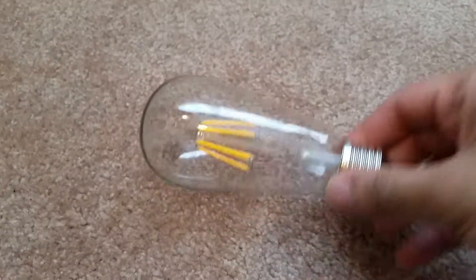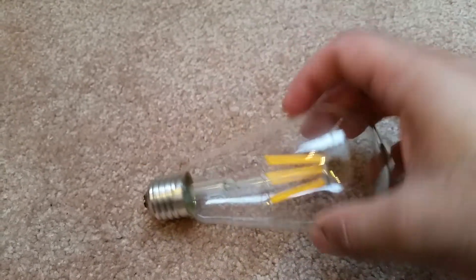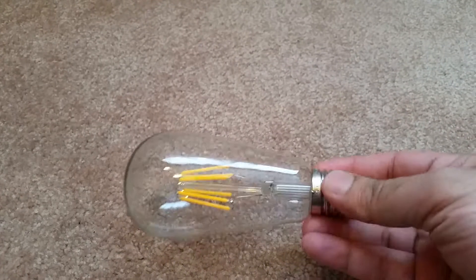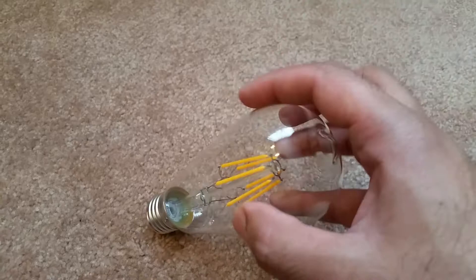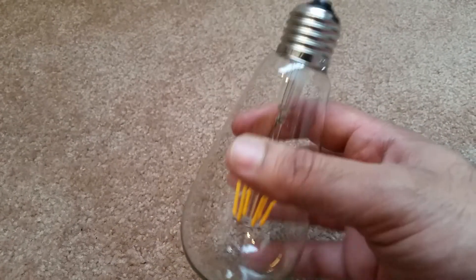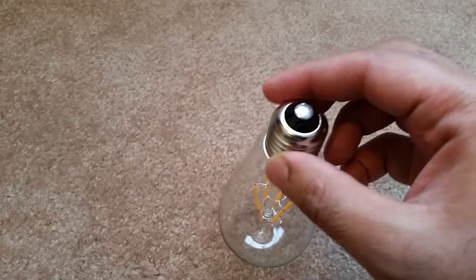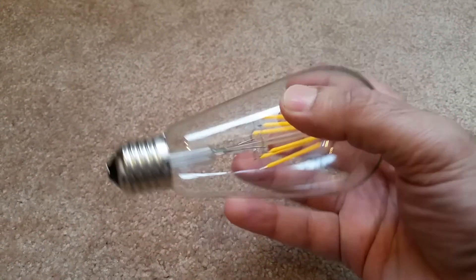I wanted to share my purchase with you — these are LED bulbs I purchased from Amazon. They come in a pack of six. I paid $41 for them. One of these at Canadian Tire costs $12, but from Amazon a pack of six costs $41, which is a pretty good deal.